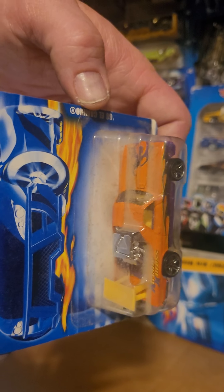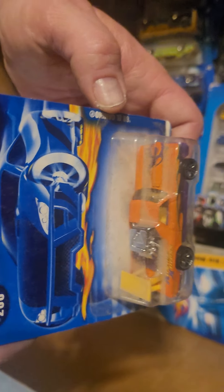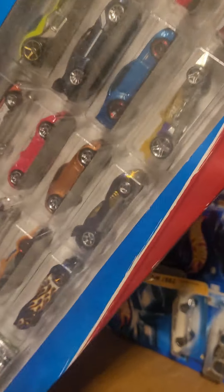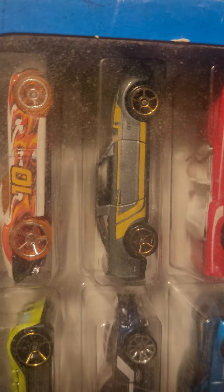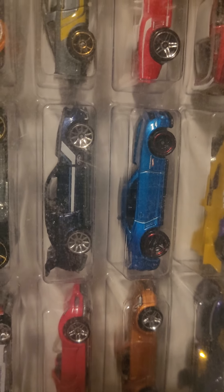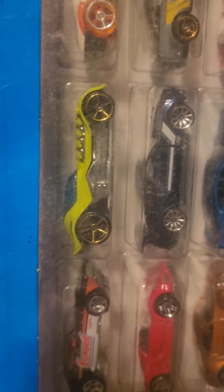Another blown El Camino — not a huge fan of the big motor and wing there, but the casting itself is cool. Old 20-pack — check these out: nice Mustang, Camaro, another Mustang, newer Camaro, I think that's another Mustang, nice Summit Camaro, looks like a Ferrari.